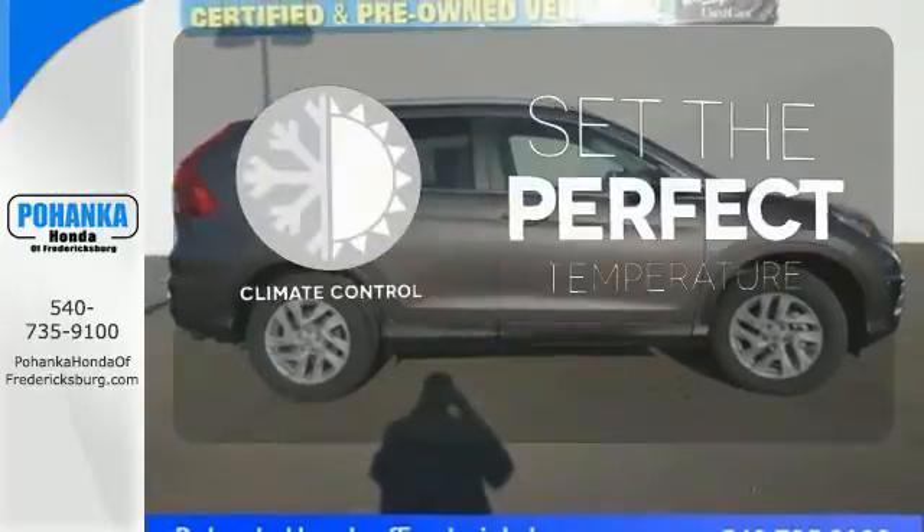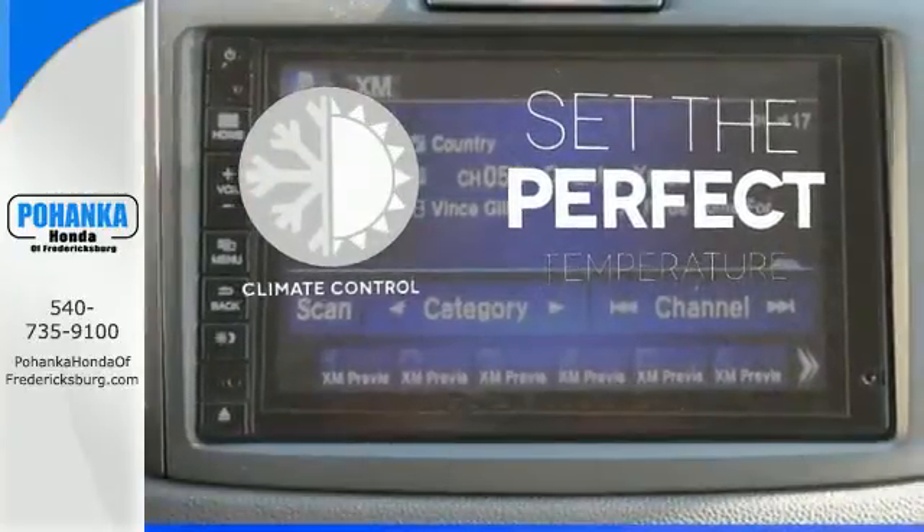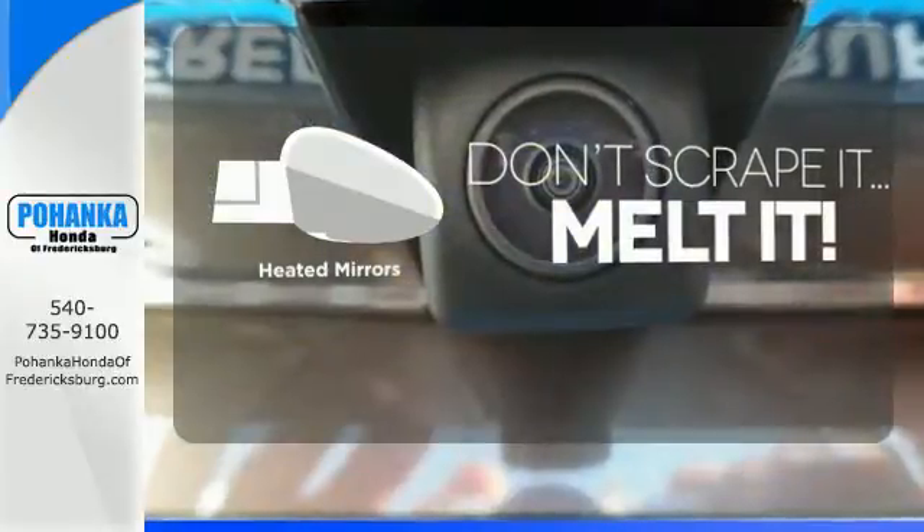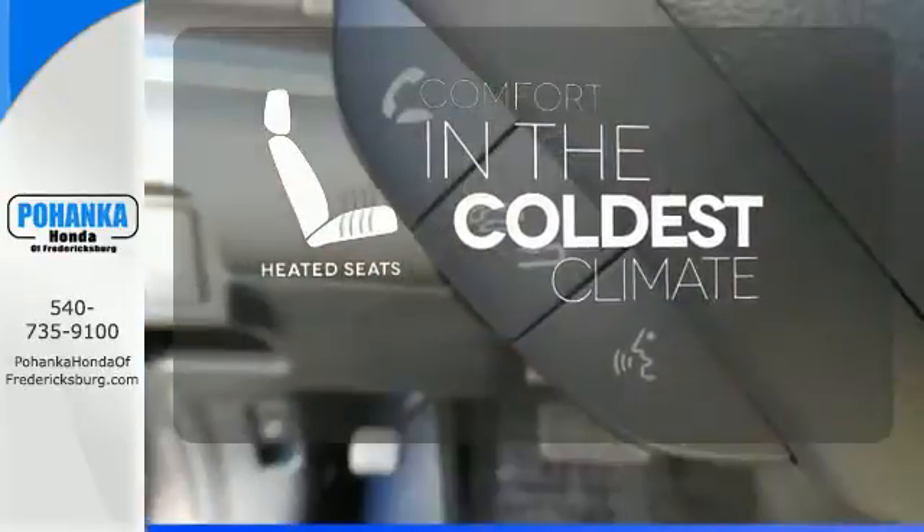The climate control lets you set the temperature exactly where you want it. Avoid scraping snow and ice with heated mirrors. The heated seats keep you comfortable no matter how cold it is.